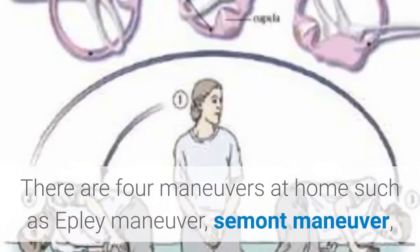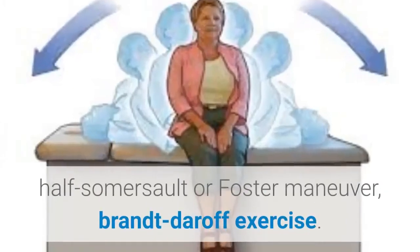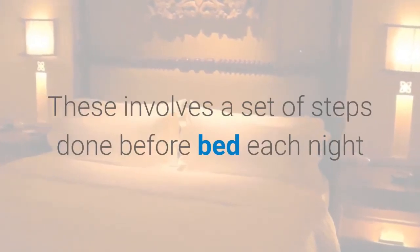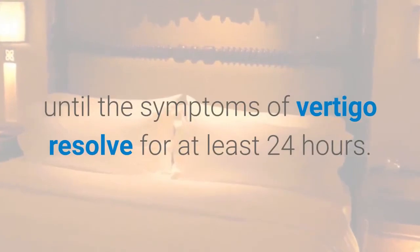Home Maneuvers. There are four maneuvers to do at home: the Epley Maneuver, Semont Maneuver, Half Somersault or Foster Maneuver, and the Brandt-Daroff Exercise. These involve a set of steps done before bed each night until the symptoms of vertigo resolve for at least 24 hours.